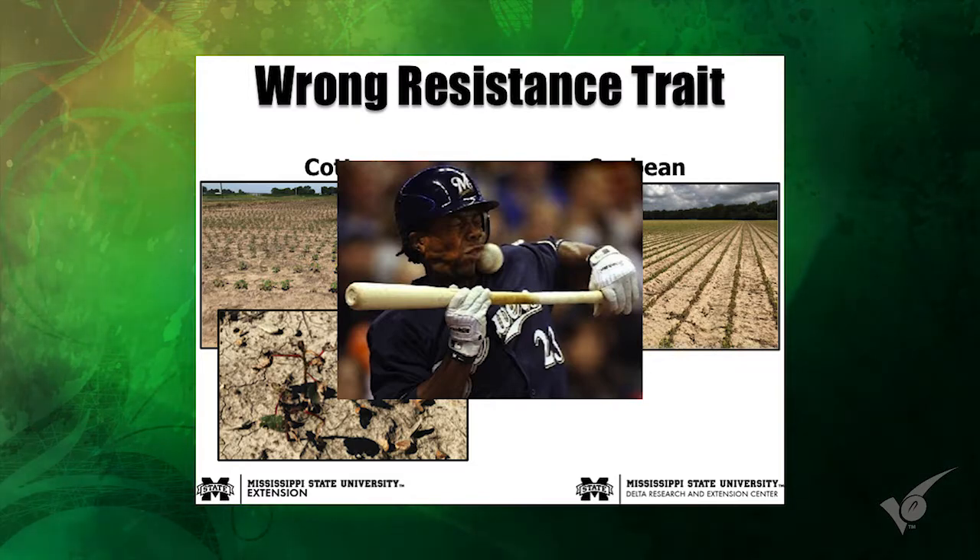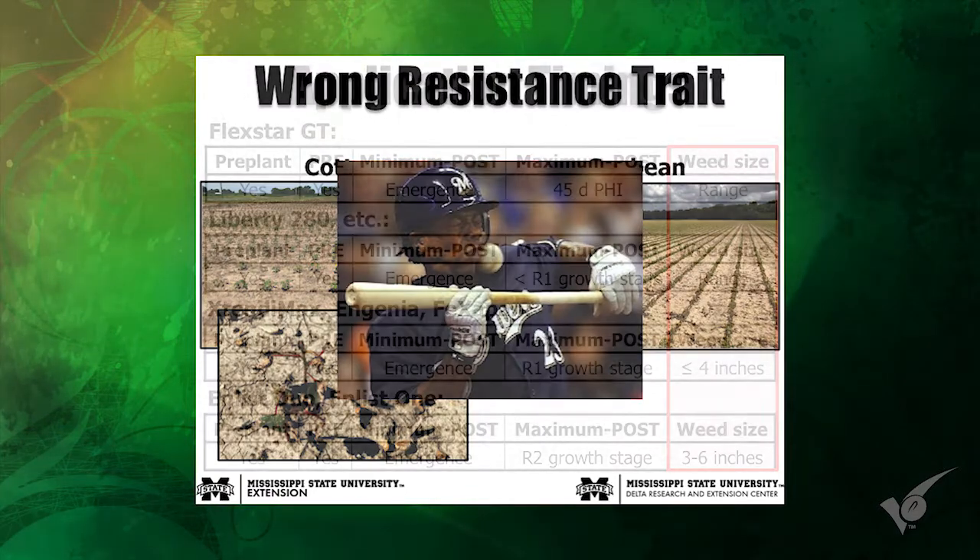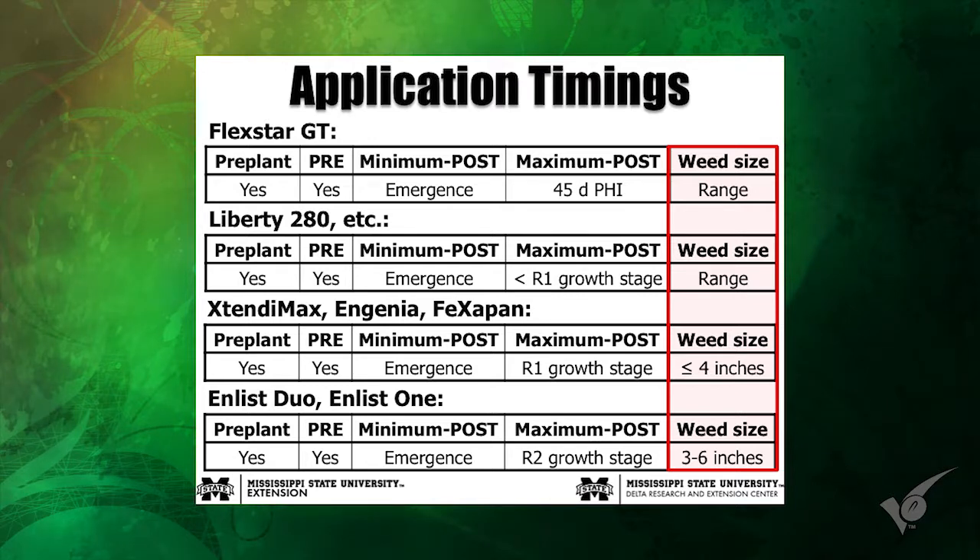Last year this came up on us a couple of times. The soybean picture is actually from Arkansas, but we had a little bit of that in Mississippi too — losing track of things and treating the wrong field with the wrong product. That's a big swing and a miss. When you think about the number one input we have right now being seed cost, spraying the wrong field with the wrong herbicide pretty much puts you back to square one.